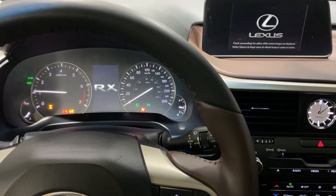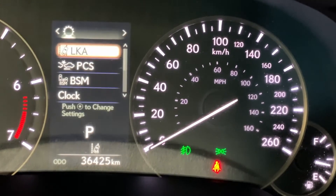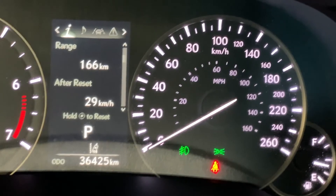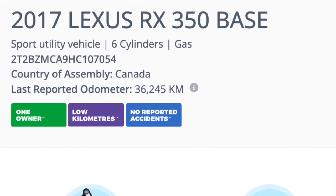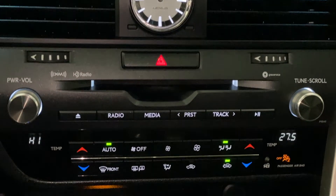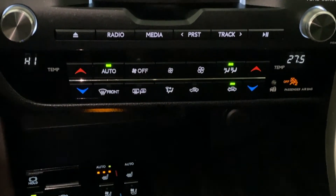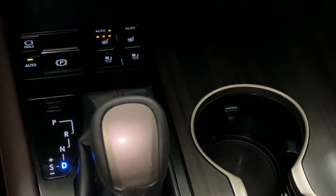It has just under 37,000 kilometers, which is not a lot given it's four years old. It has been serviced regularly at Lexus Southpointe. Here is a nice screenshot showing the service history, and when looking at the Carfax it shows a clean history with only one owner — all very desirable qualities.